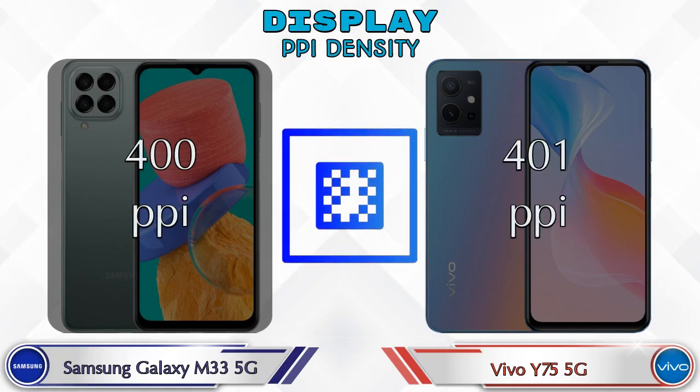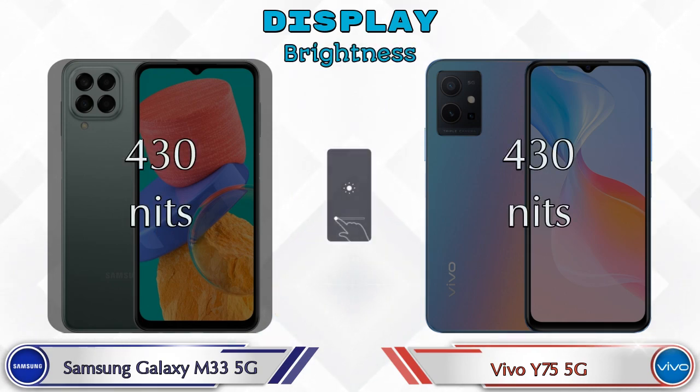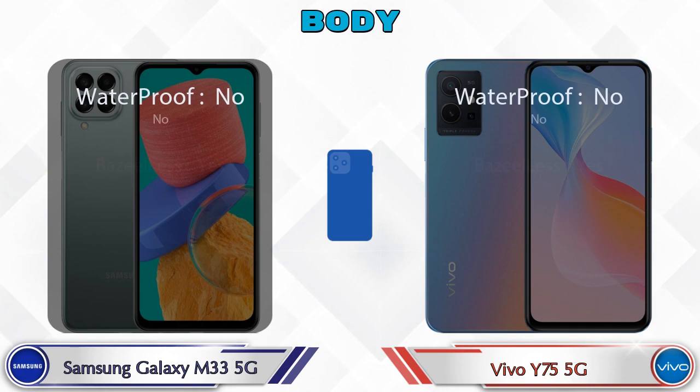If we talk about PPI density, the Galaxy M33 5G has 400 pixels per inch and the Y75 5G has 401 pixels per inch. Both phones have the same 430 nits brightness.